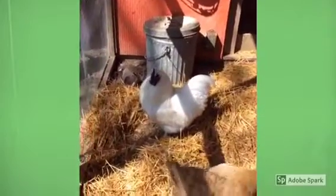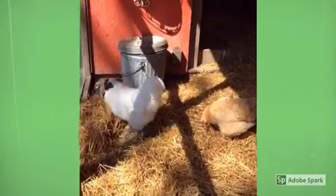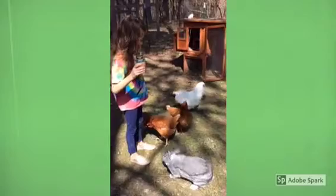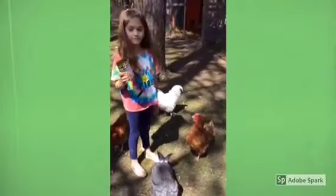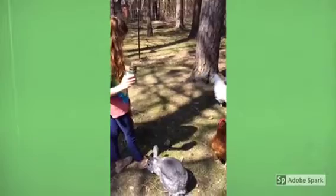The rooster's main job here at our house is to protect the girls. He is always watching out for them and making sure that everybody's together. Roosters can make a lot of different noises. Besides that cock-a-doodle-doo we hear early in the morning, our rooster likes to tell the girls where the food is. He gets very excited.